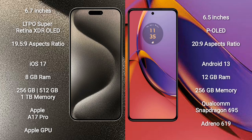The iPhone 15 Pro Max comes with a 6.7-inch LTPO Super Retina XDR OLED display and an aspect ratio of 19.5 to 9. The Motorola Moto G 84 comes with a 6.5-inch P-OLED display and an aspect ratio of 20 to 9.